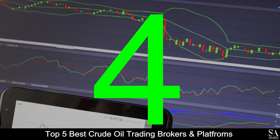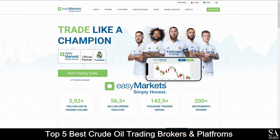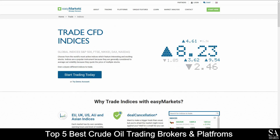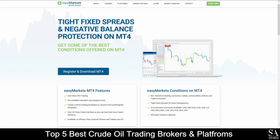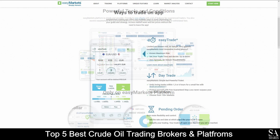Coming in at number 4 on our list, we have Easy Markets. Easy Markets is an online, fully regulated financial broker that specializes in trading through Forex, shares, commodities, cryptocurrencies, metals, and indices. Featured platforms for accounts are available on MetaTrader 4, as well as the Easy Markets web platform and mobile application, which are supported on Windows, iOS, and Android operating systems.